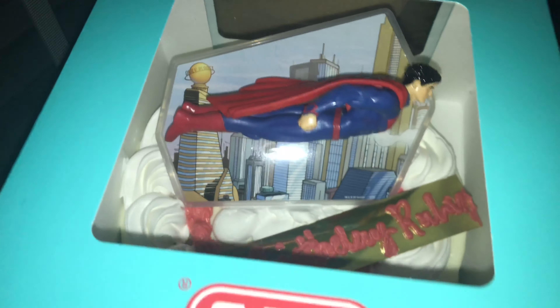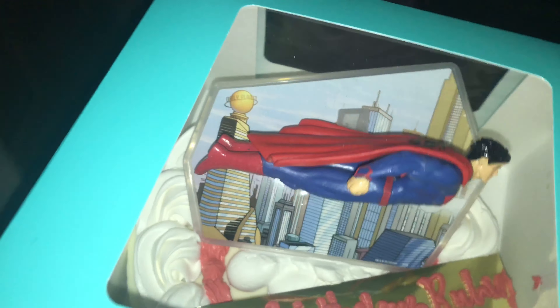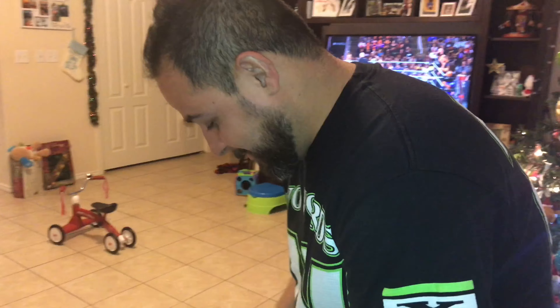So it's my homeboy Ruben's birthday, got him a little something. Let's see how he likes it. Thanks man, look badass, nice man.